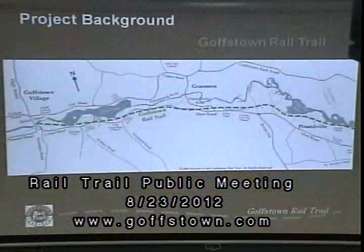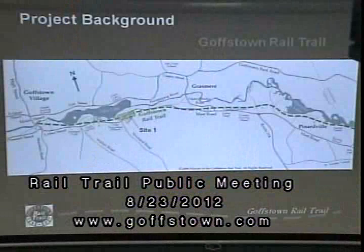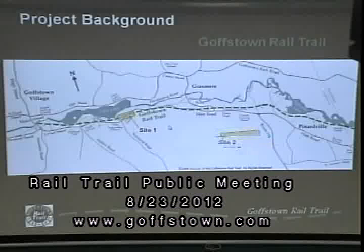This graphic shows the Goffstown Trail itself and the two sites we're studying under our contract. Site one is our western site — it's the smaller of the two, over by the Villa. Site two is over by Henry Bridge Road and it's a larger site.